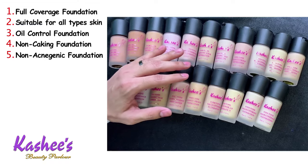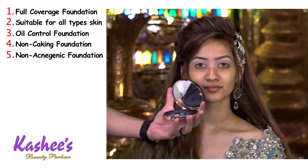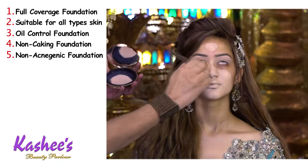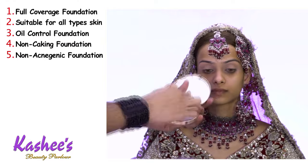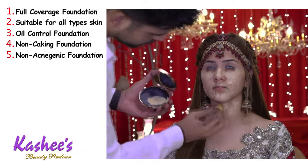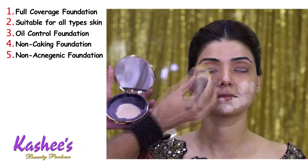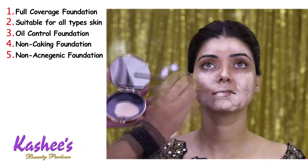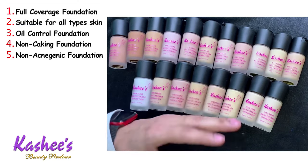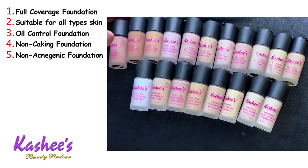Number five, this is a non-acnegenic foundation. Many foundations, especially cheap or low-quality products, can cause bad results — sometimes your face breaks out in a lot of acne. But this product uses high-grade, customized ingredients suited to our skin. If you use this high-grade cosmetic, applying this foundation will not cause any acne on your face.